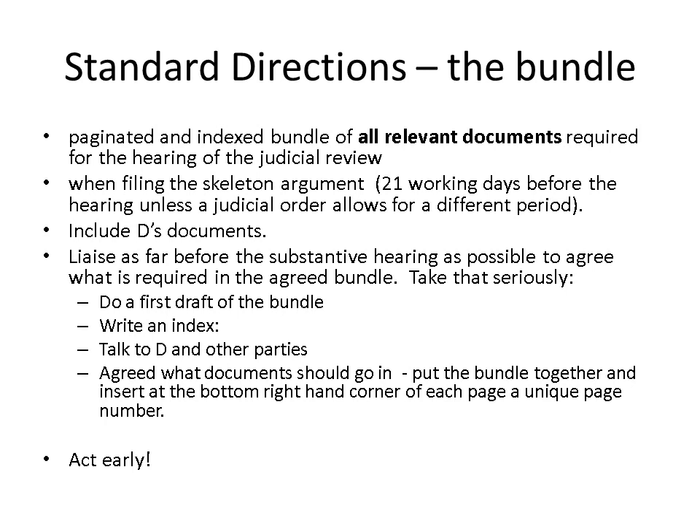So how do you go about compiling a bundle? First, do a first draft of the bundle. Get all the documents into chronological order — put them in a timeline. You can do this by putting all documents from one year into one pile and other years into a different pile. Then go through each pile sorting them into groups of months. Then go through each month and put that pile into date order. When you put it all together you will have a chronological bundle.